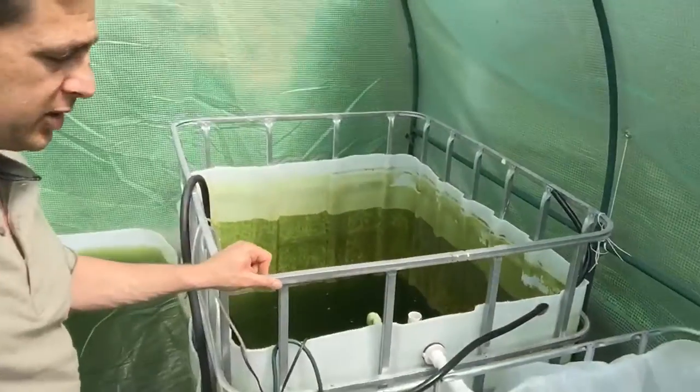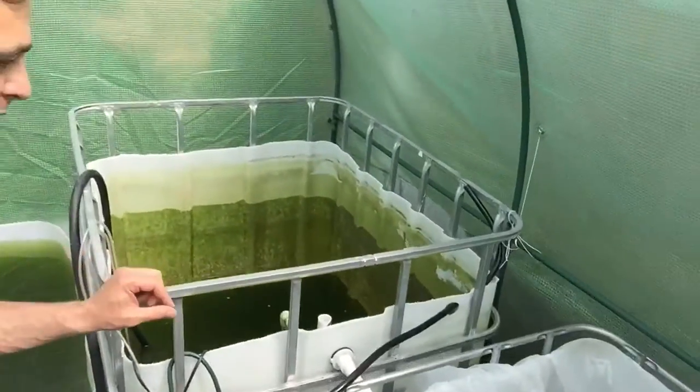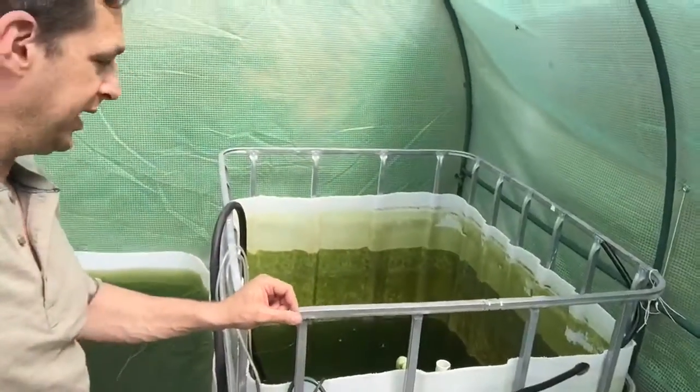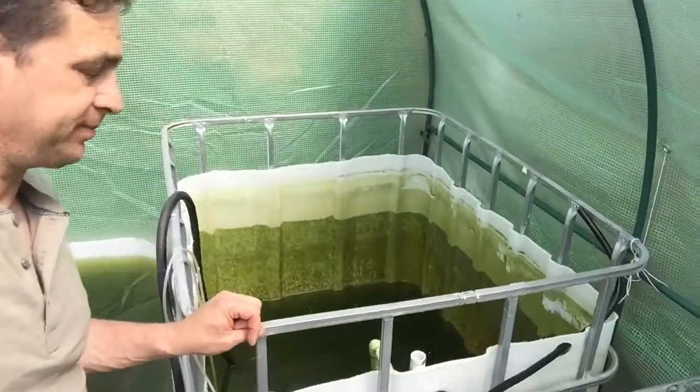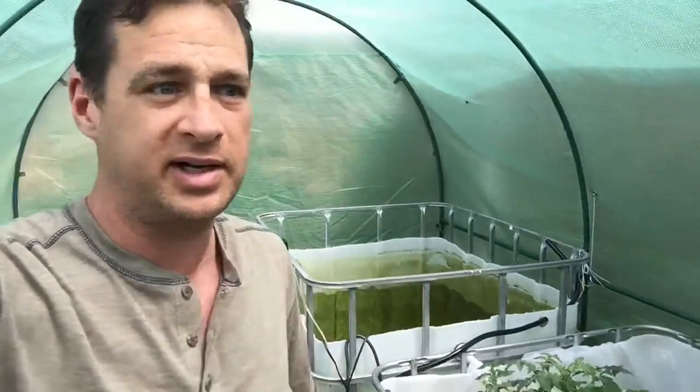That's what's going on this week — trying to figure out the algae bloom, adding another tank, and this week I'll be adding another grow bed hopefully. I guess it's just one of those things, figuring out how to fix this.